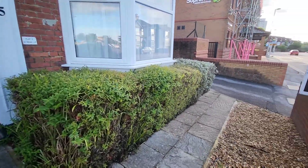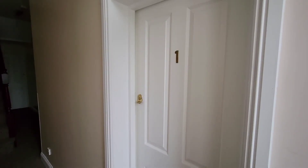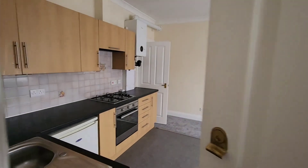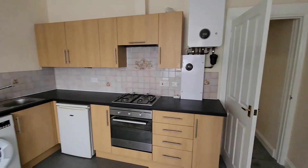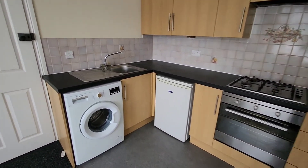Hi folks, today we're in Shirley, Southampton, looking at this ground-floor one-bedroom flat in a block of just five. The flat presents beautifully with new decoration and floor coverings as of September 2022.